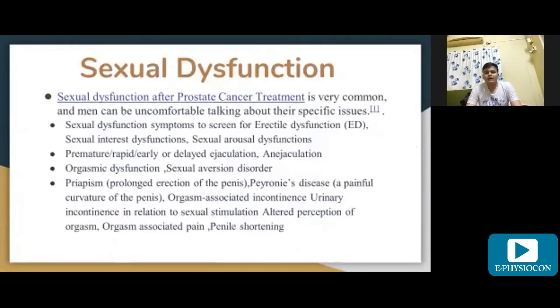Sexual dysfunction after prostate cancer treatment is very common and men can be uncomfortable talking about specific issues. There are numerous symptoms of sexual dysfunction relevant to screening for erectile dysfunction. Examples include orgasmic dysfunction, and premature, rapid, early, or delayed ejaculation.